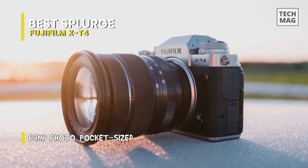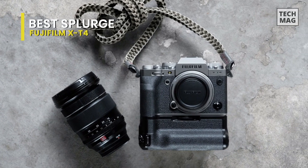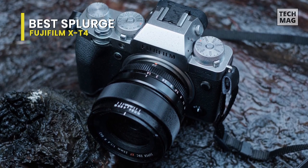With a microphone input, front-facing screen, weather sealing, and the ability to shoot cinema 4K videos up to 60 frames per second, the X-T4 is a great all-around vlogging option for those who want a camera that can take care of both their stills and video needs.